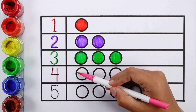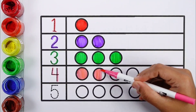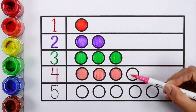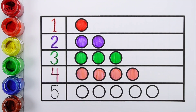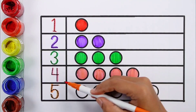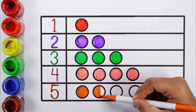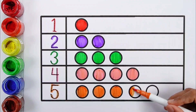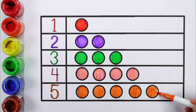Number four: pink color. One, two, three, four circles. Number five: orange color. One, two, three, four, five — five circles.